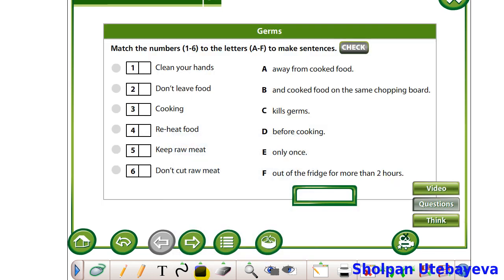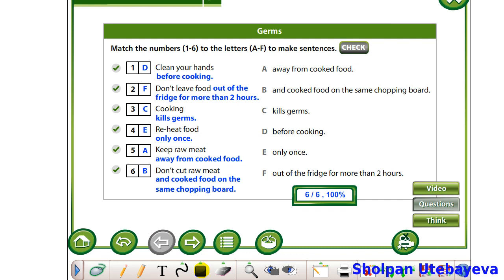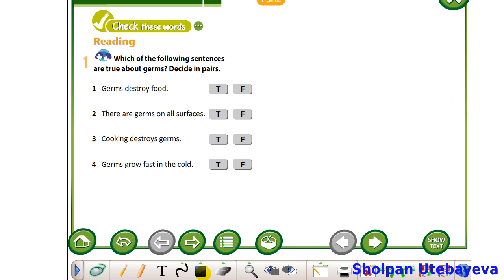Children, please match the numbers to the letters to make sentences. You may stop the video. Tell me, please, which sentences are true about germs? The first: Germs destroy food. True or false? The second: There are germs on all surfaces. True or false?